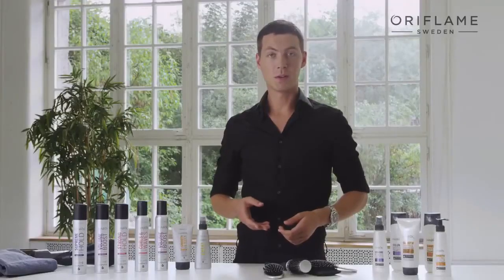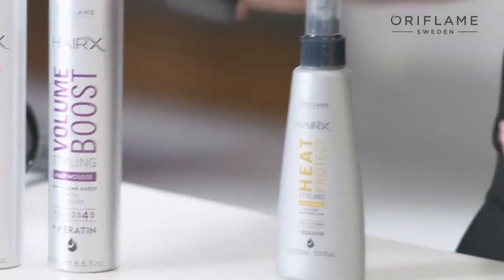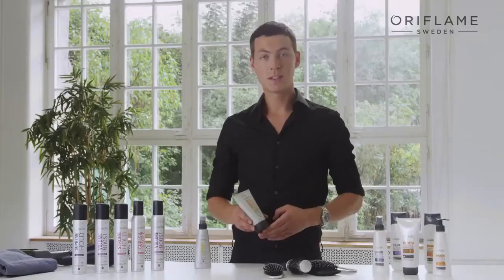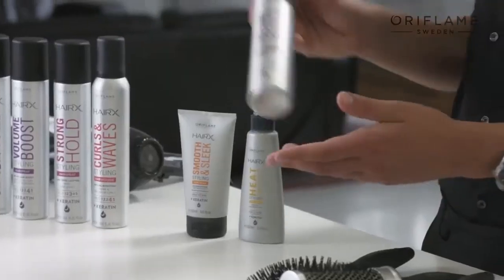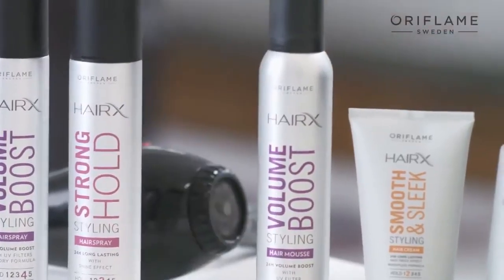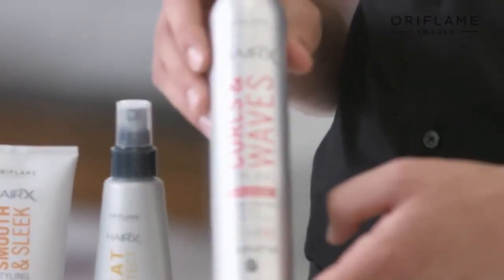The second step is styling. Which styling products you want to use depends on the look you want to create. Smooth and sleek styling cream blocks out humidity for a smooth, sleek and shiny hairstyle. Volume boost styling mousse gives you sensational long-lasting volume. Curls and wave styling mousse defines curls by controlling frizz.